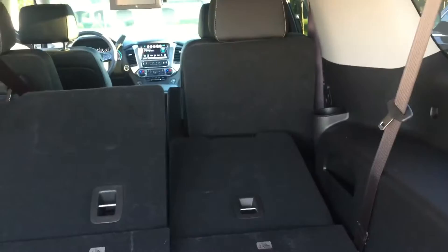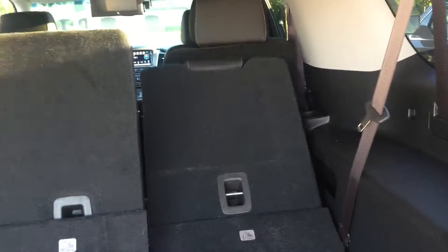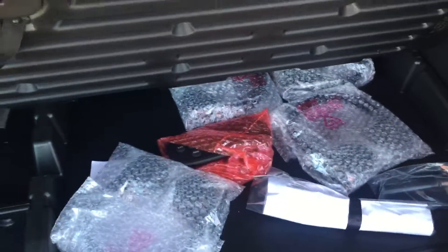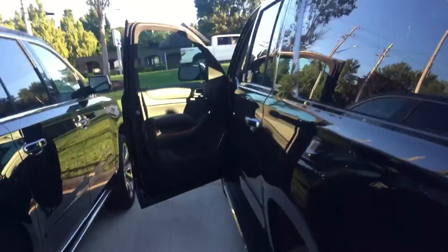This is a nice feature: you have power rear seats. You press these buttons and the seats go all the way flat by themselves; press them the other way and they come back up. The second row does it as well. There's some extra storage down here for your remotes and headsets for the DVD players. Now let's head up front to show you some of the stuff inside.